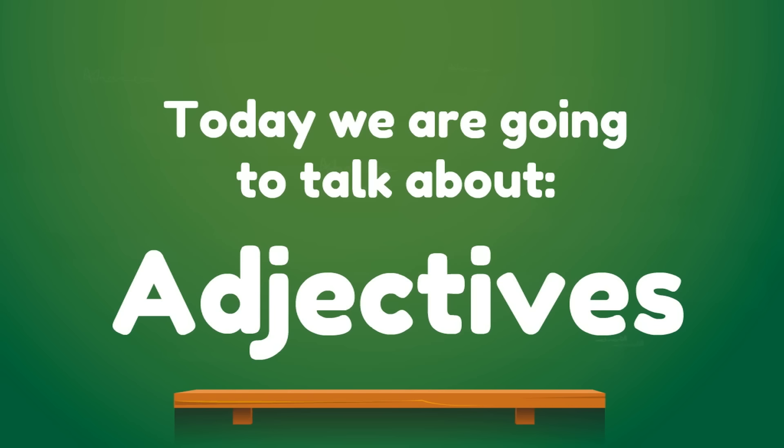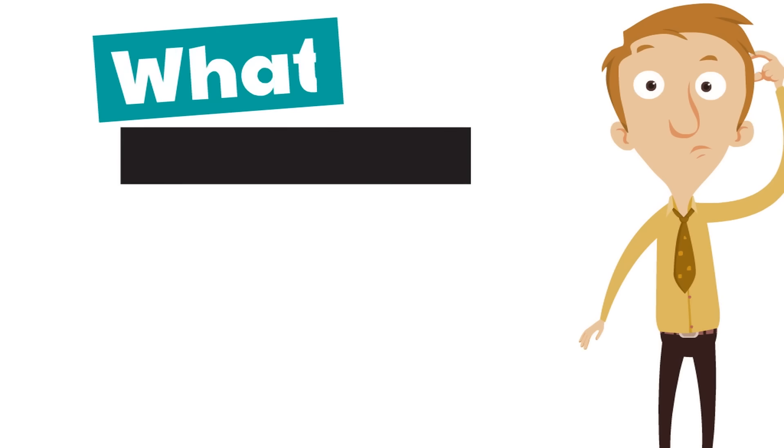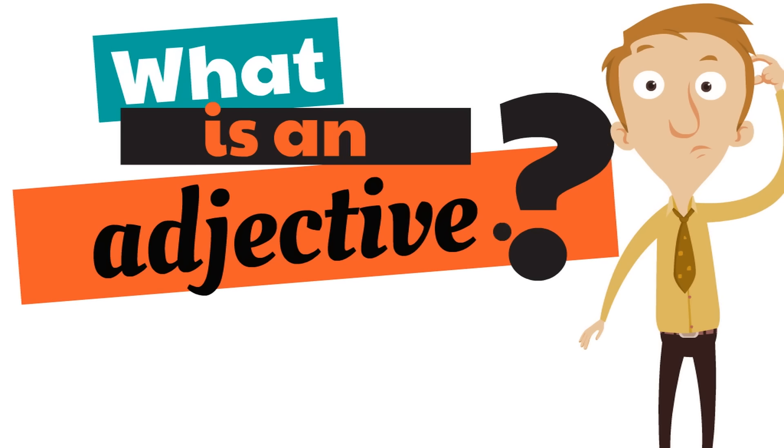Today we are going to talk about adjectives. Let's start at the beginning. What is an adjective? That's a great question. You may have heard that word before. What is an adjective?